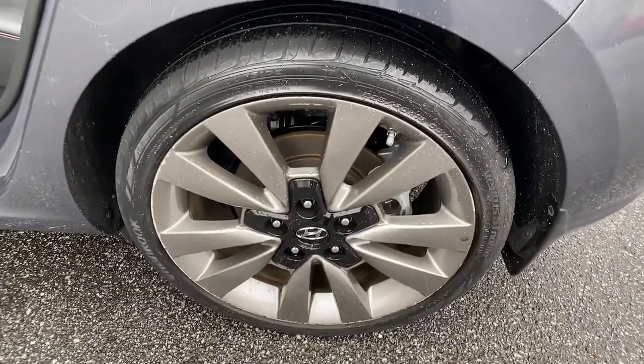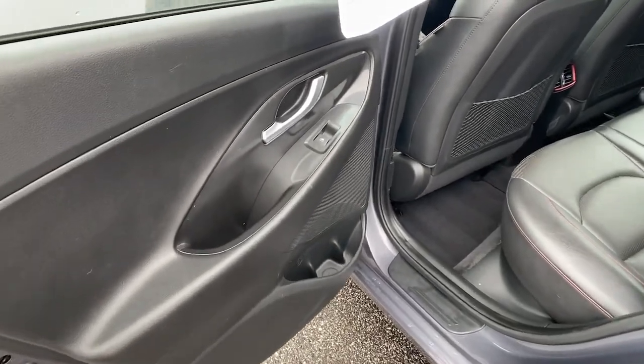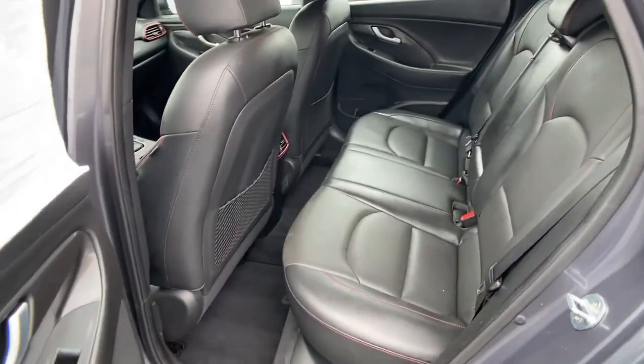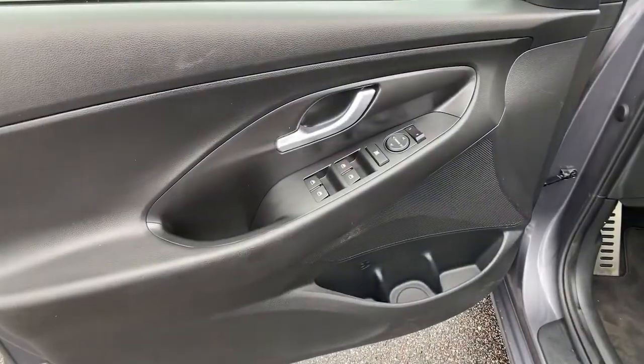Keyless entry, backup camera, heated mirrors, keyless start, satellite radio, blind spot monitor, multi-zone AC, steering wheel audio controls, Bluetooth connection, heated front seat.